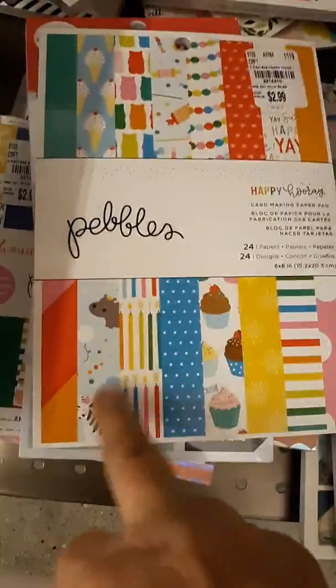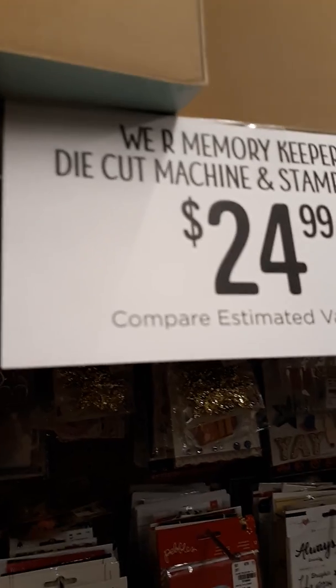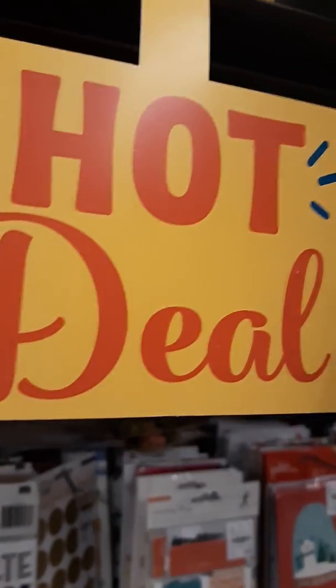Happy Hooray in the 6x8 — that's what's new. And if you didn't get it, the We Are Memory Keepers die cut machine and stamp bundle — I did a video on my Facebook showing this — it's $24.99, awesome deal.